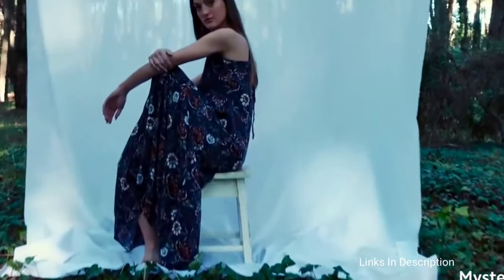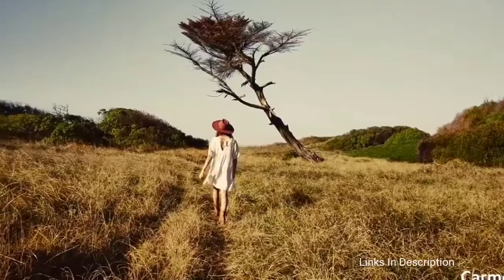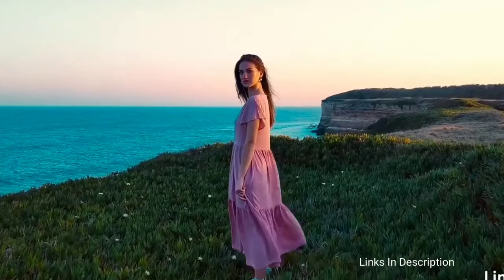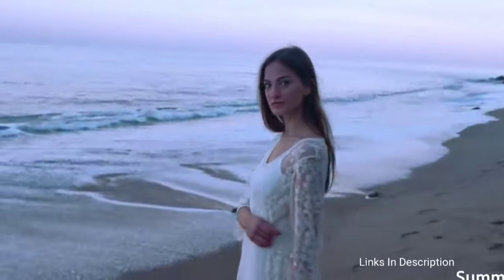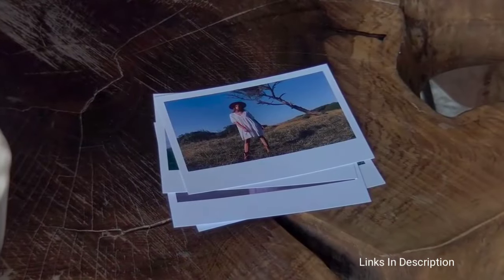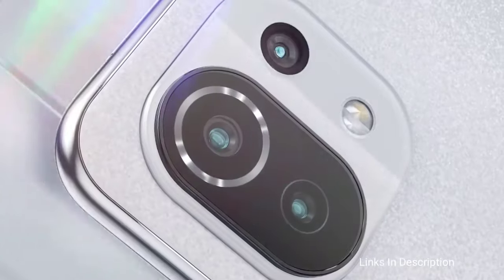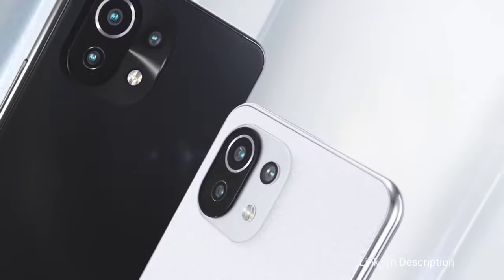The Xiaomi 11 Lite 5G NE packs a triple rear camera setup featuring a 64MP primary camera with f/1.79, a second 8MP camera, and a third 5MP camera. For selfies, there is a 20MP front camera. The phone is very thin at just 6.81mm and weighs around 158 grams. It was launched in bubblegum blue, peach pink, snowflake white, and truffle black. It is priced around 26,000–27,000 Indian rupees and around $300–$350 internationally.